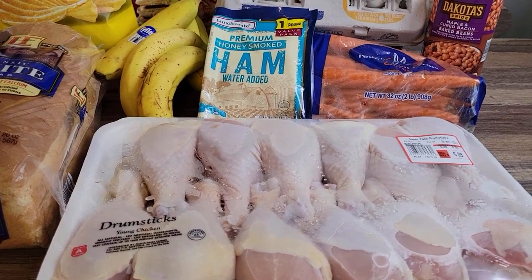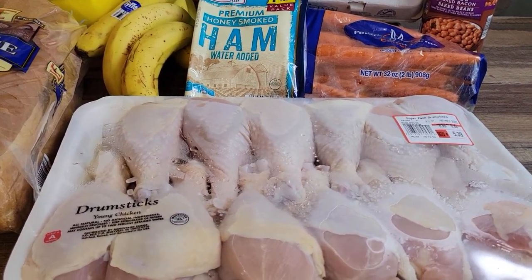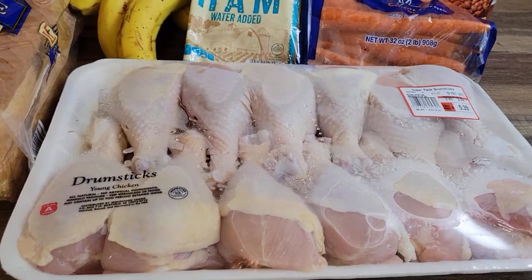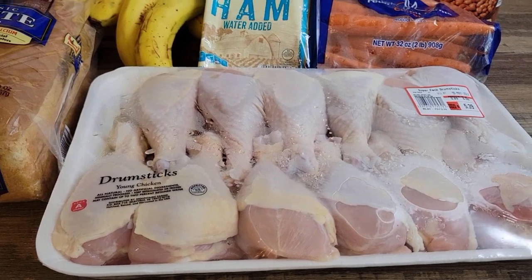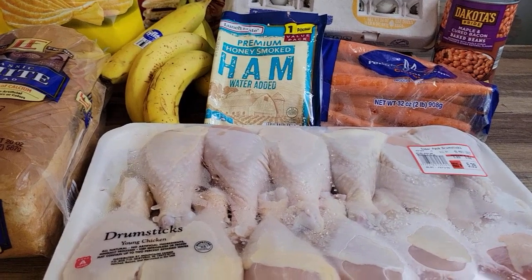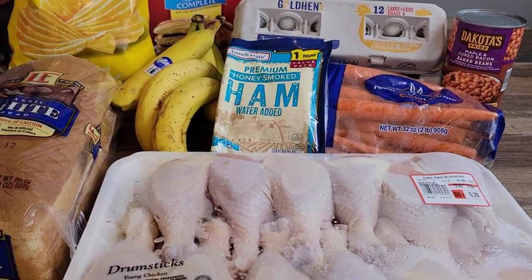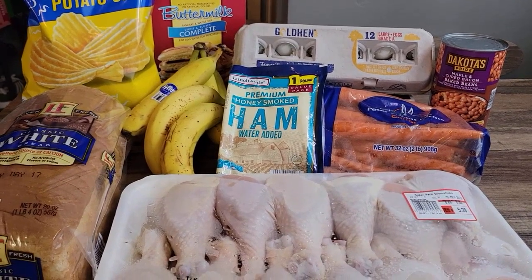The chips have gone up in price — those were $1.75; I remember when they were a dollar or less. The chicken was $5.39, which was on sale — a good price especially since there are some issues with the poultry industry right now. Carrots were $1.55, baked beans $1.79, and bananas came in at 67 cents. My total was $20.35.